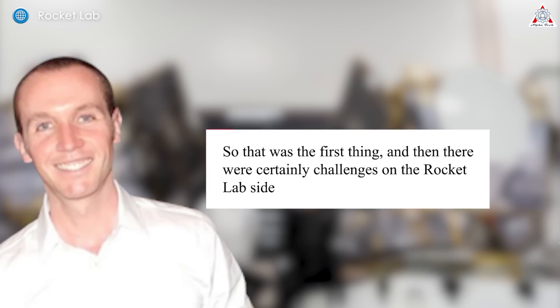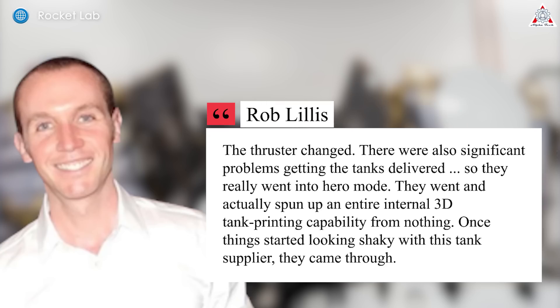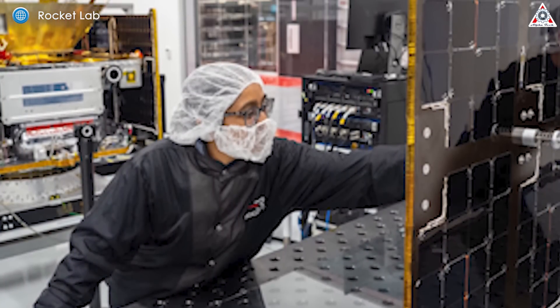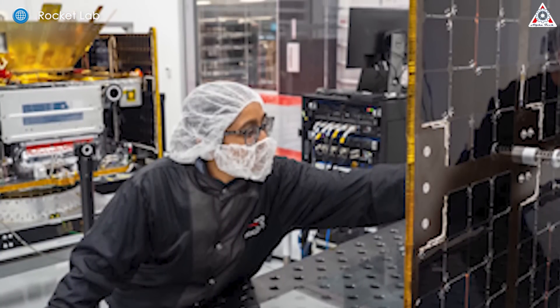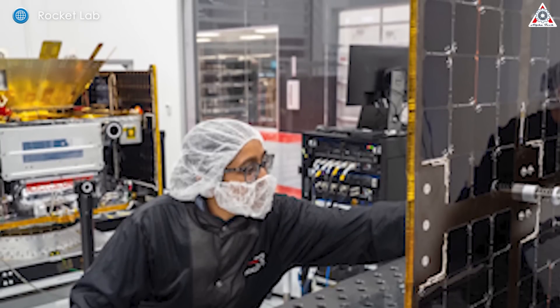"There were certainly challenges on the Rocket Lab side," Lillis said. "The thruster changed. There were also significant problems getting tanks delivered, so they really went into hero mode — they spun up an entire internal 3D tank printing capability from nothing. Once things started looking shaky with the tank supplier, they came through." The ESCAPADE spacecraft is based on Rocket Lab's Explorer-class design, a new version of the Photon spacecraft platform itself derived from the kickstage of the company's Electron rocket.